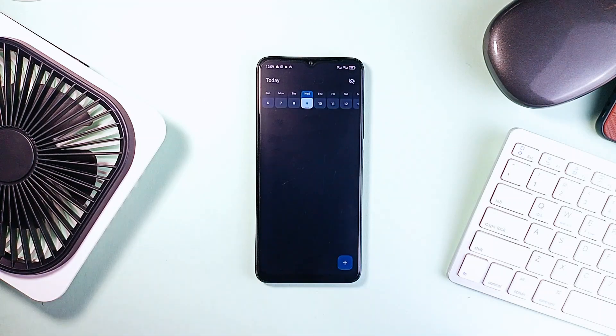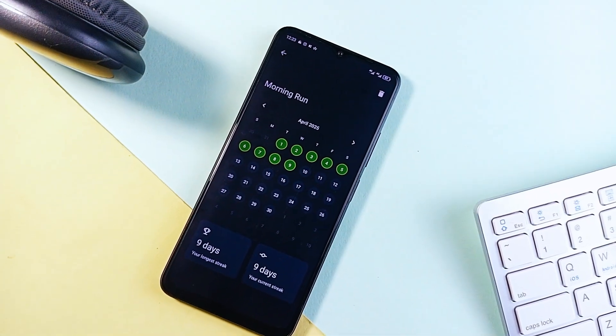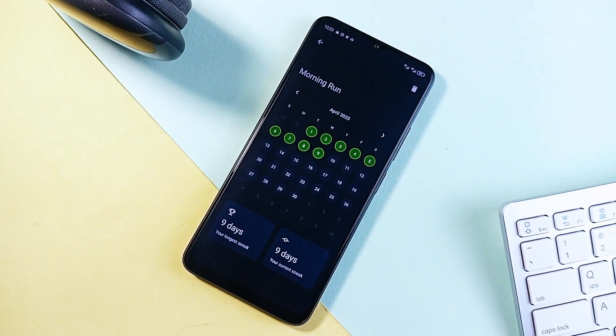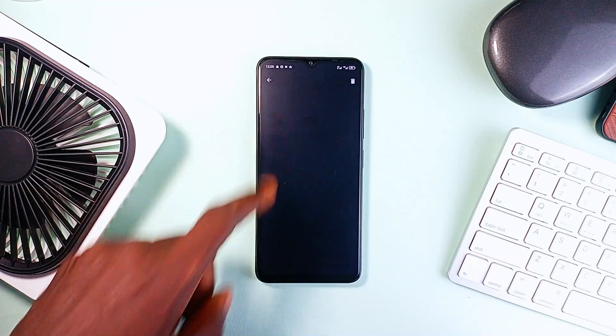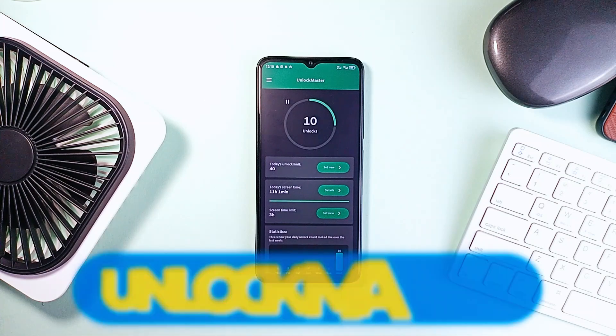It's smart, adaptable, and totally free — no ads, no limits, no online accounts required. Everything stays local and offline. The app looks great, supports Material You design, and gives you a clean visual calendar to track your streaks and completions. It's a productivity tool that doesn't try to be flashy — it just works.